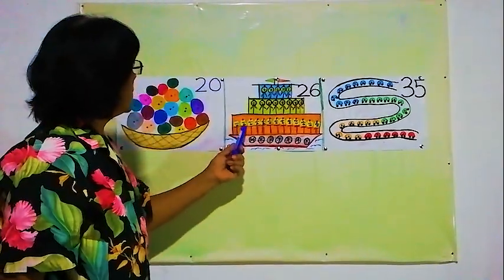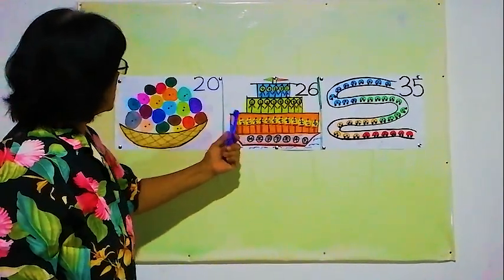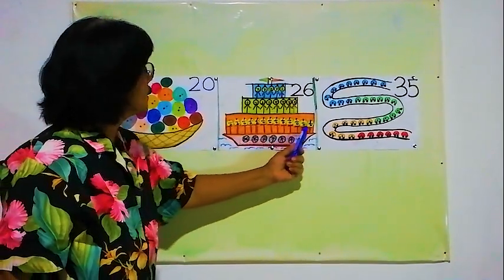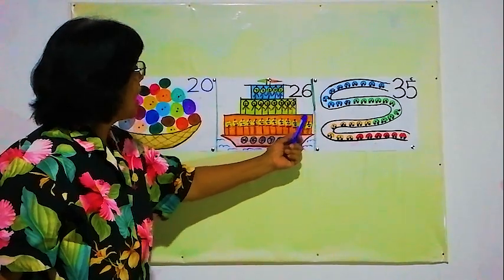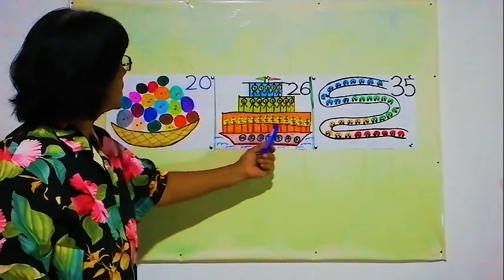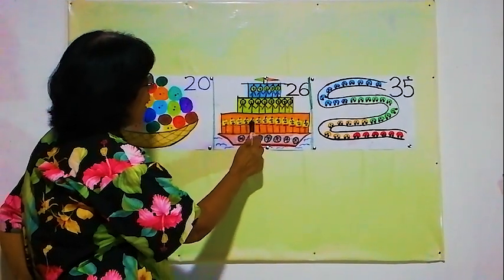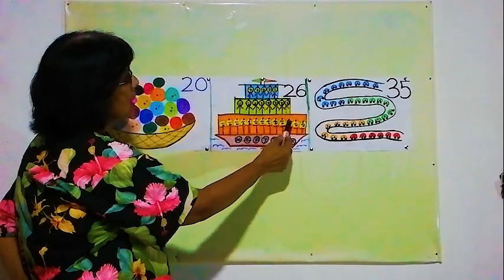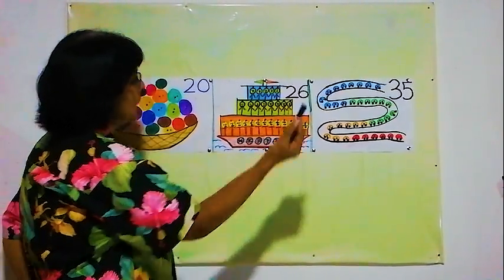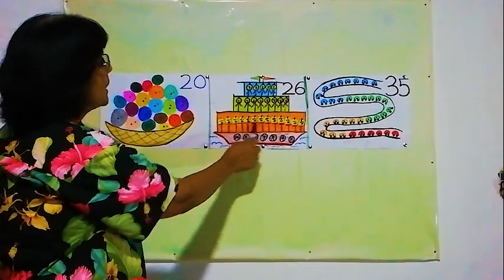Now in this orange apartment, in this part, we will see how many passengers there are. 1, 2, 3, 4, 5, 6, 7, 8, 9, 10, 11, 12, 13 — 13 passengers in this part.